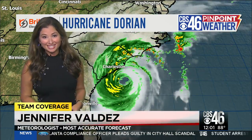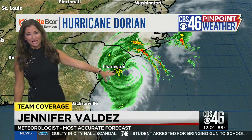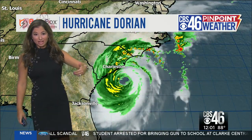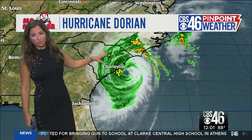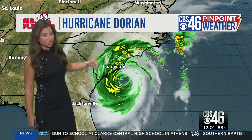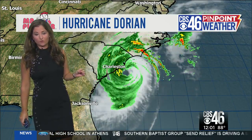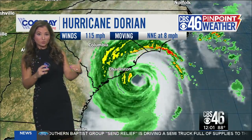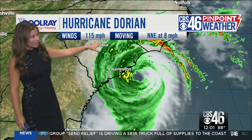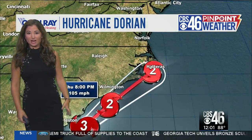Dorian is just about 50 miles south of Charleston, South Carolina — dangerously close to the coast. Tropical storm force winds extend nearly 200 miles from the center of the storm, so much of the Carolina coast is seeing tropical storm force winds, if not hurricane force winds right now. Dorian is a category two hurricane with winds of 115 miles an hour, moving to the north northeast at eight miles an hour.